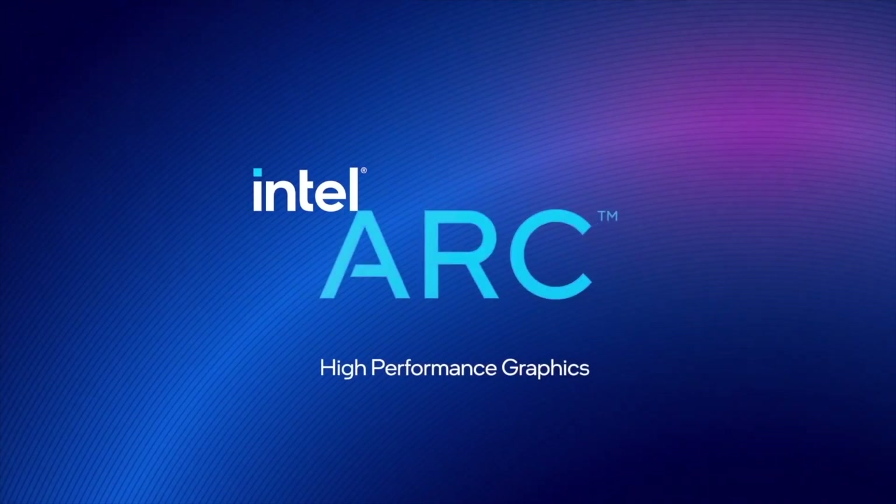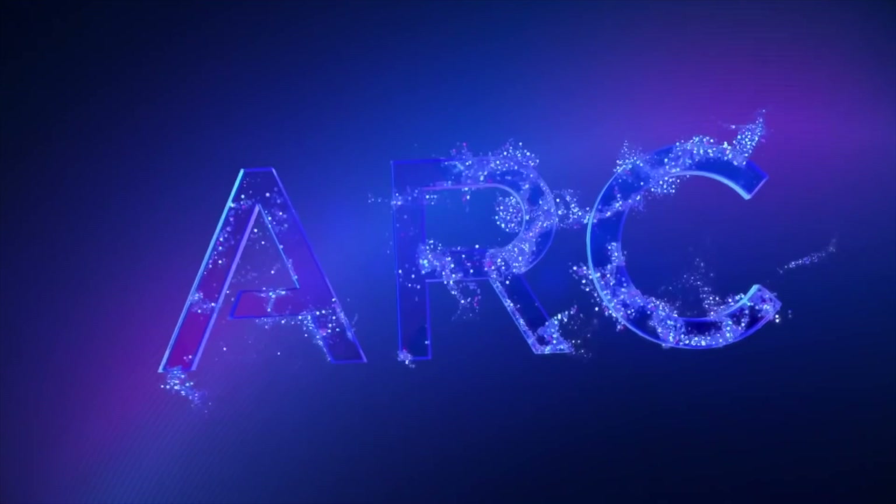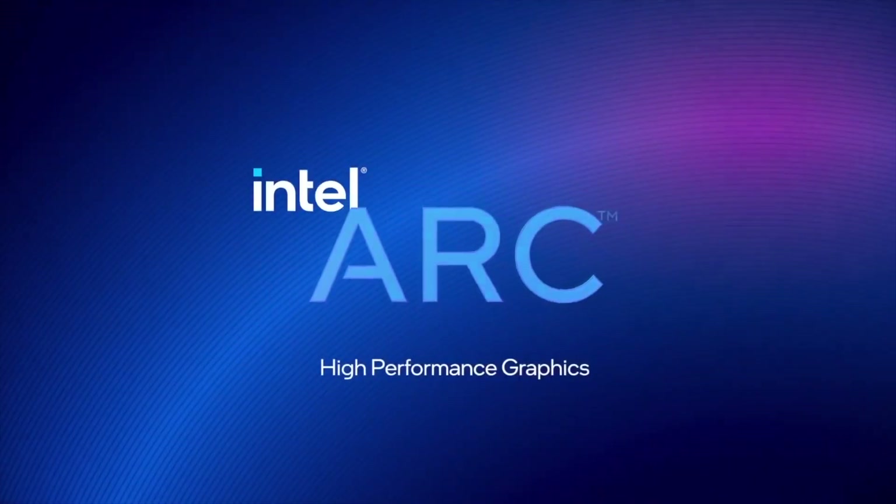It looks like Intel is actually getting really serious about entering the discrete graphics market. What used to be known as DG2 is now known as Arc. This video was inspired by an article over on The Verge. Let's talk tech, Intel style.